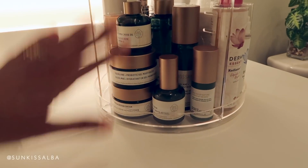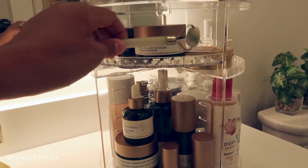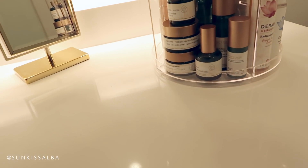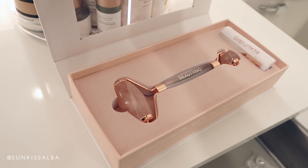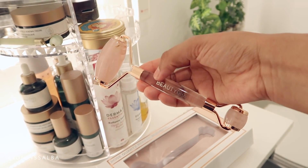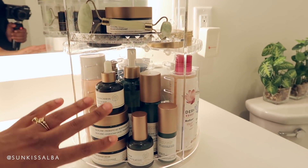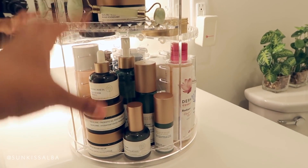I organize my skincare kind of by brands. This is my go-to Derma E things that I'm using right now. This is a new brand called Biossance that I've been using, so I keep those things right here along with my jade roller. But I actually have a favorite roller — it's this beautiful rose gold one with rose quartz crystal. It's really big and I actually like it more for my face. If you want to invest in one, I suggest this one. It has a really nice case as well, so I keep it in this drawer.